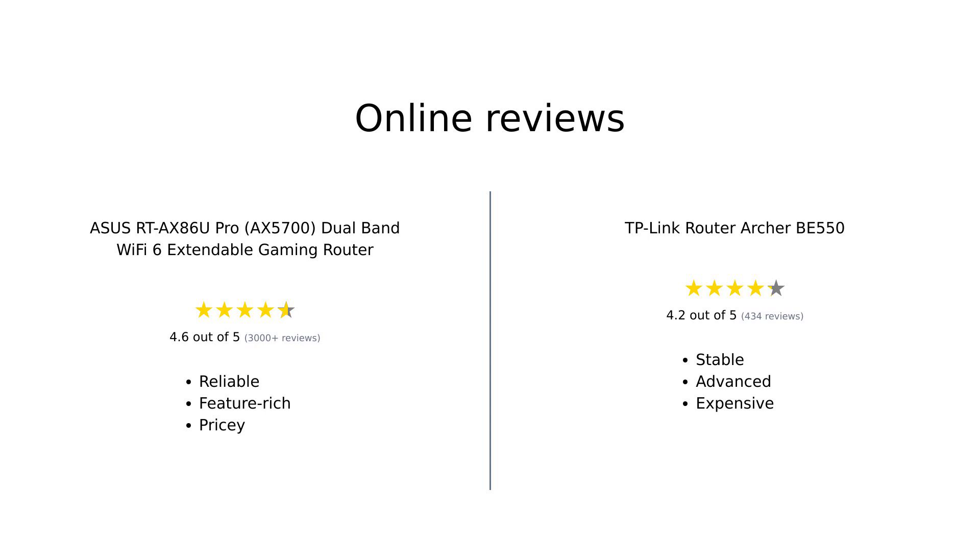Online reviews for both routers highlight their unique strengths. The Asus RT-AX86U Pro is praised for its excellent coverage, ease of setup, and robust features like integrated VPN and malware protection. However, some users did experience connectivity issues with Apple devices and found it pricey. On the other hand, the TP-Link Archer BE550 is lauded for its stability, ease of use, and advanced port options, though it came with a higher price tag and some initial firmware issues.